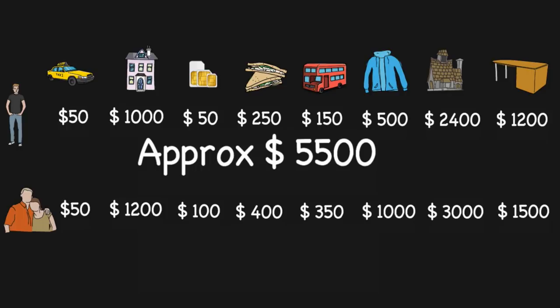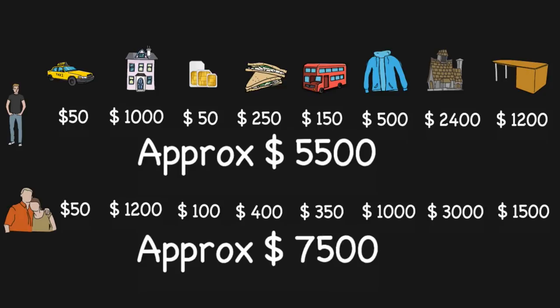For a couple, the taxi fare would be the same at around $50. You'd probably stay in a bigger place, so let's say $1,200 for temporary accommodation. Mobile SIM charges would double to $100. Food would be around $400, transportation around $350. If you land in winter, add $1,000 for winter clothing. For the permanent home — first and last month — you'd spend around $3,000, and for furniture if the home is unfurnished, around $1,500. Overall, for a couple it would cost approximately $7,500.